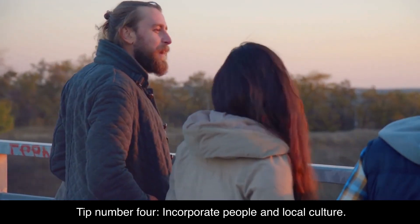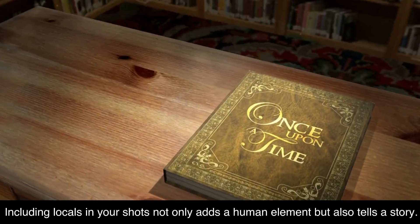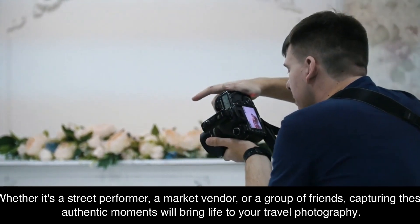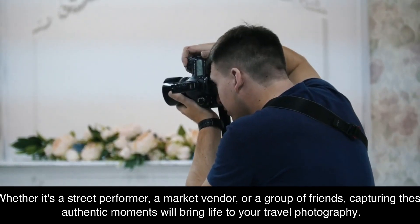Tip number four: incorporate people and local culture. Including locals in your shots not only adds a human element but also tells a story. Whether it's a street performer, a market vendor, or a group of friends, capturing these authentic moments will bring life to your travel photography.